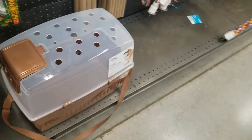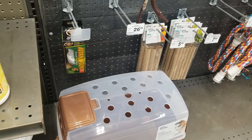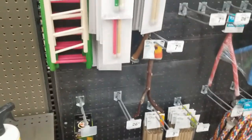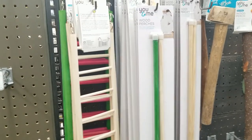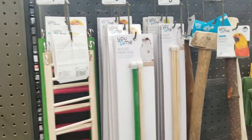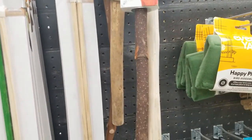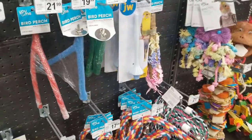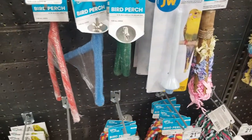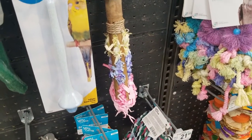Look — a holder! This one says 'Avian Sun — bring the sun indoors.' The ladder and the perches. And this one — the one with the natural wood too. More perches here — look at that one, the one with little stuff on it to play with.